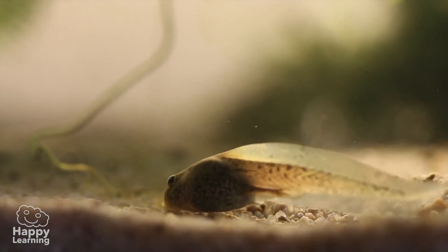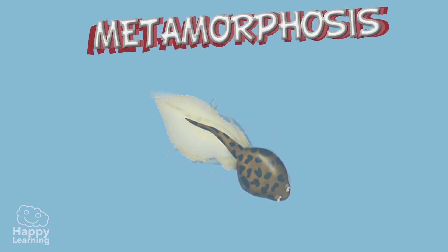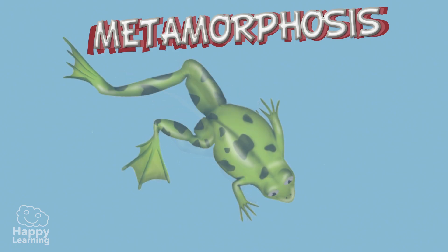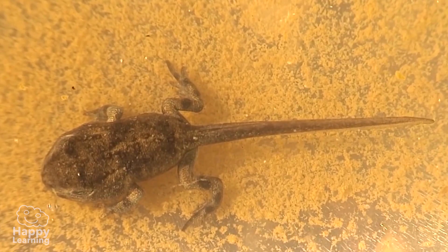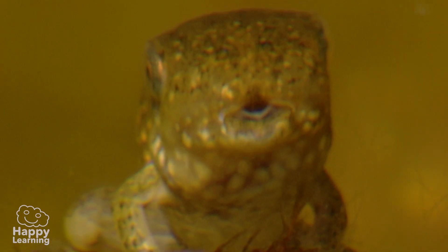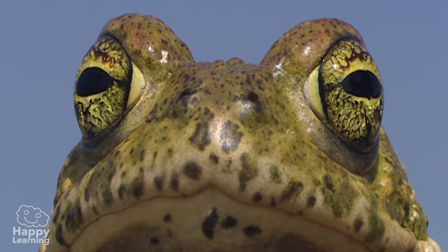Slowly, very slowly, their bodies go through a process called metamorphosis. During this process, the body of the amphibian changes. Their front and rear legs — their limbs — grow, and their heads and bodies develop so they finally look like their parents.